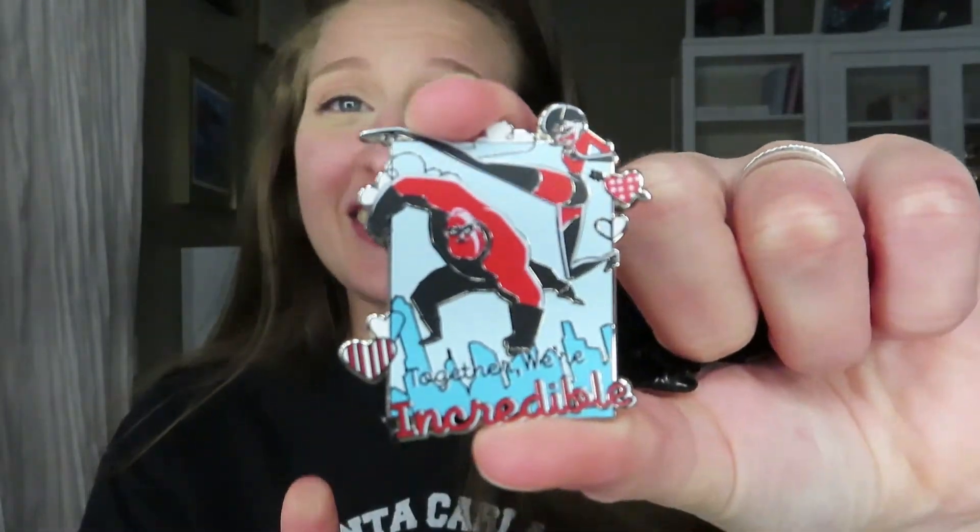Let's open another box — sorry, I keep looking at the viewfinder to make sure I'm in focus. This unboxing is not going well — I got another Incredibles one. Once again it's a super cute pin, but this will be a trader unfortunately, so I'll just put it in the box with the other one.